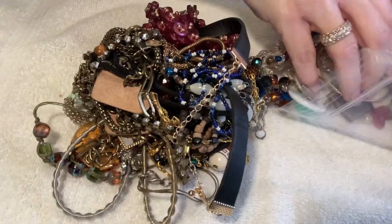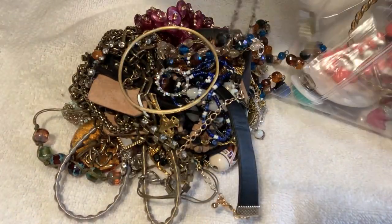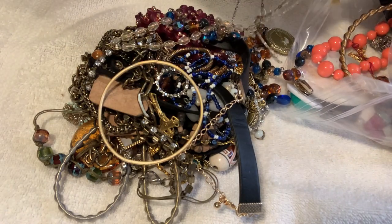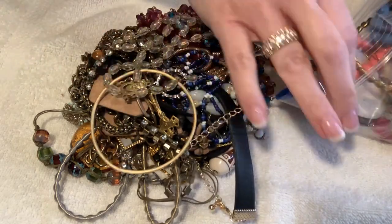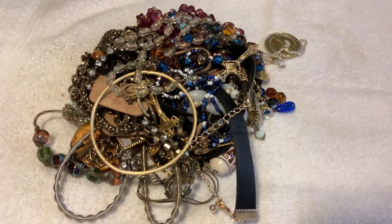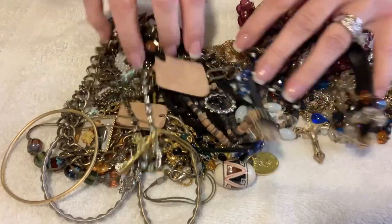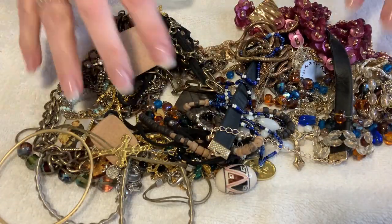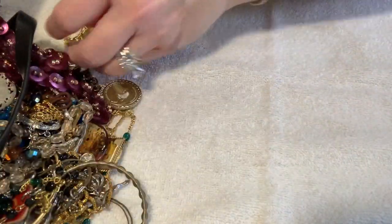I'll show you the handful I'm grabbing — oh, I see a rosary. I hate it when rosaries are all tangled up because I don't want to yank one apart. I raised my camera angle up a little bit. Oh, I see a ring — I'm going to grab this ring and move the pile off to the side.